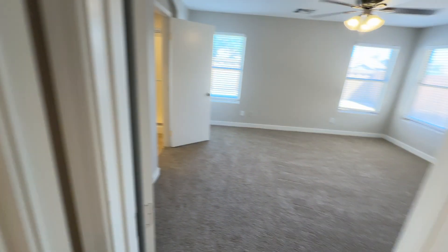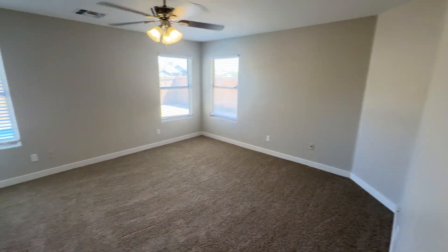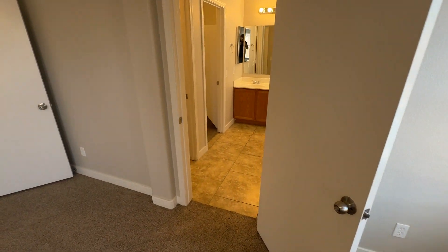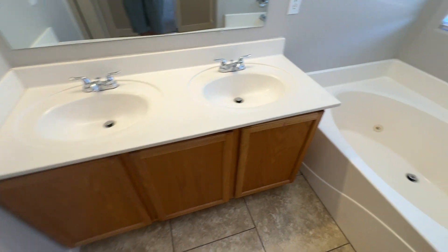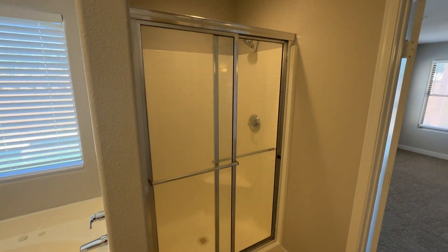And then off of that, we have the master that's facing the backyard. Good size here. Nice open backyard, we got a pool out there — we're going to see that in a second. Master bathroom, separate toilet here. Walk-in closet, dual sinks, separate tub. It's nice, got some jets in there. And then shower.